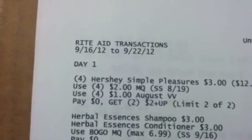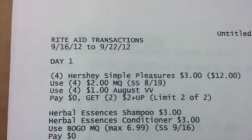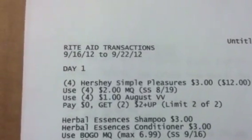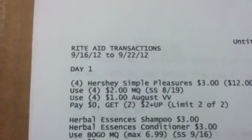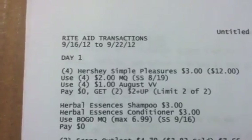Hey guys, welcome back to Pinching Pennies with Priscilla. I've been trying to get this video uploaded all night long — I don't know what's going on with my cell phone, but I had to end up deleting the video and redoing it. So this is going to be for the week of 9/16 through 9/22.